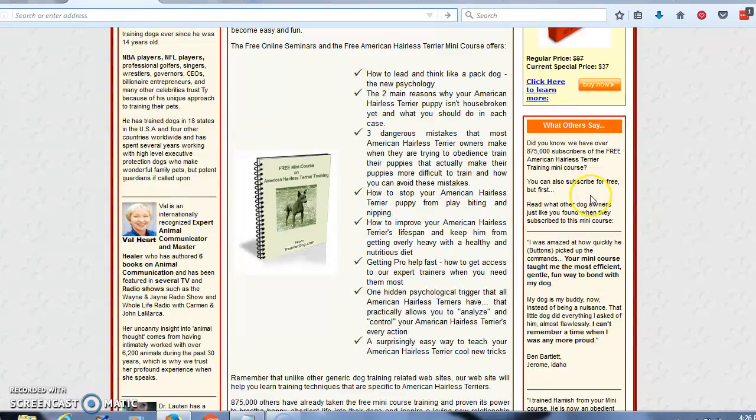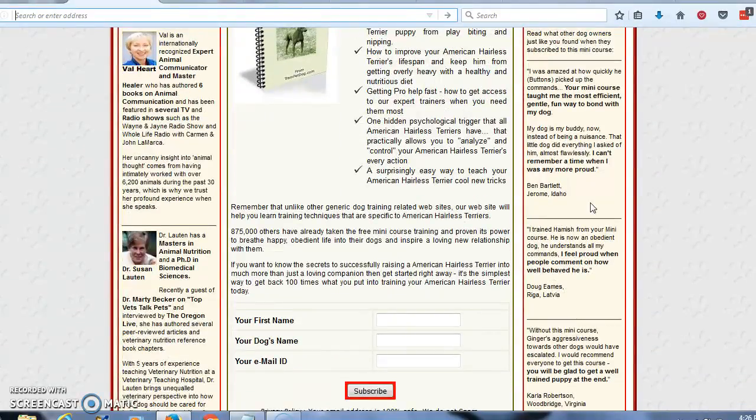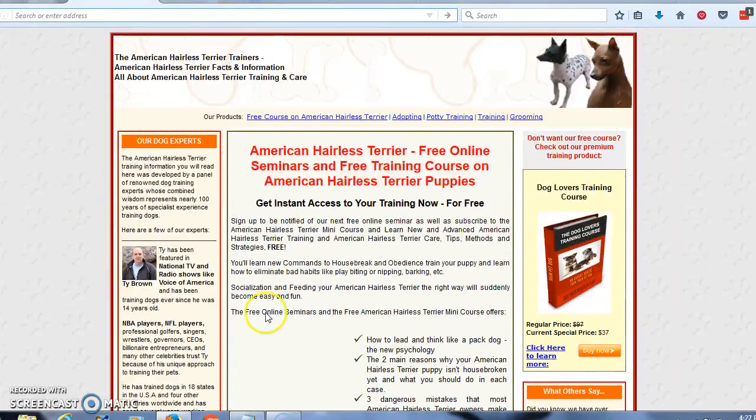So what you're going to do is come to this website — I'm going to leave a link below the video. You're going to scroll down, put your name in, your dog's name, and your email address. You're going to click on the subscribe button, and they're going to send that free mini course directly to your inbox, as well as other information that's going to be necessary for you to raise a happy and healthy dog. This has been Tony. I want to thank you for listening.